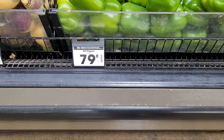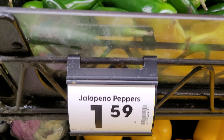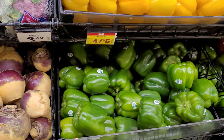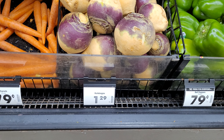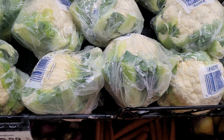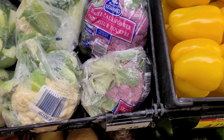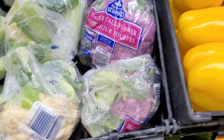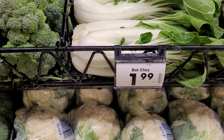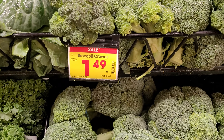A single pepper is $0.79. The jalapeño peppers are $1.59. The rutabaga is $1.29 and the carrots are $0.79. White cauliflower is $2.99 and purple cauliflower is $3.49. The bok choy is $1.99, and they have the broccoli on sale for $1.49.